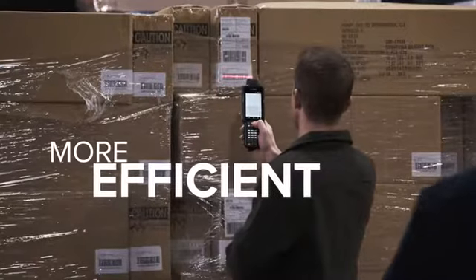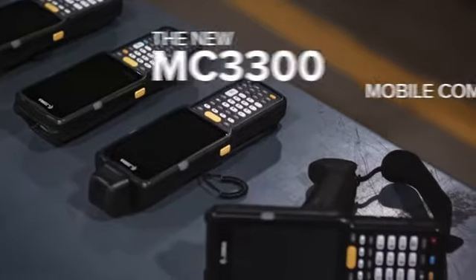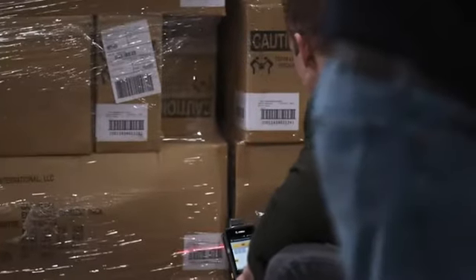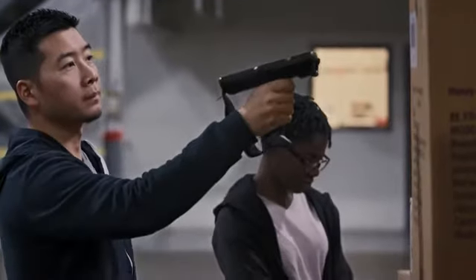How can you make your business more efficient, more productive, and more profitable? That's a question everyone's asking, and at Zebra it's our job to find the answer, which is why we'd like to shed some light on our latest bright idea: the new MC3300 mobile computer. With the new Zebra MC3300 mobile computer, efficiency and productivity come in many forms.